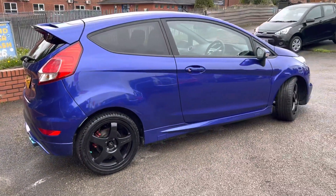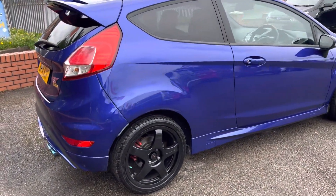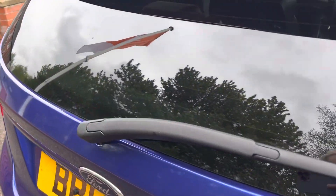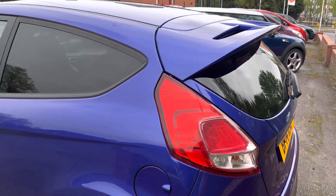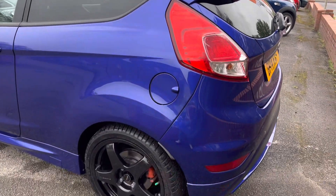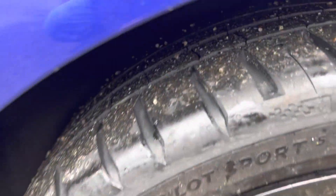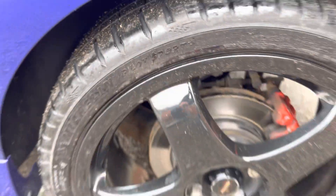It's got a nice back box with blue tips and it sounds great. There's the Monsoon badging as well. Being the ST, you've got the rear spoiler, rear privacy glass, and red brake calipers. There's another Michelin tyre on the rear there with plenty of tread on it.